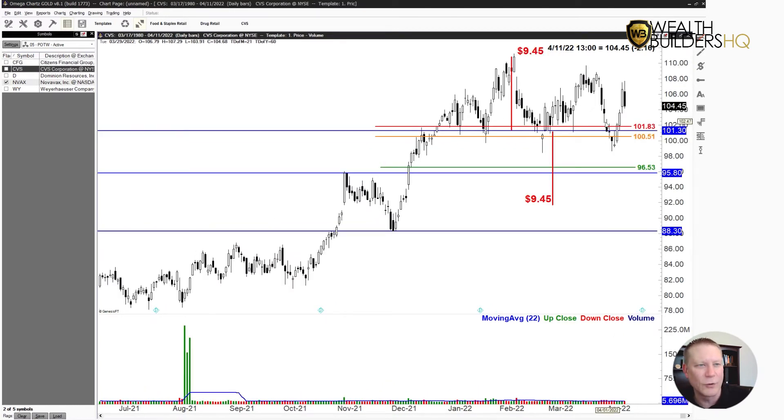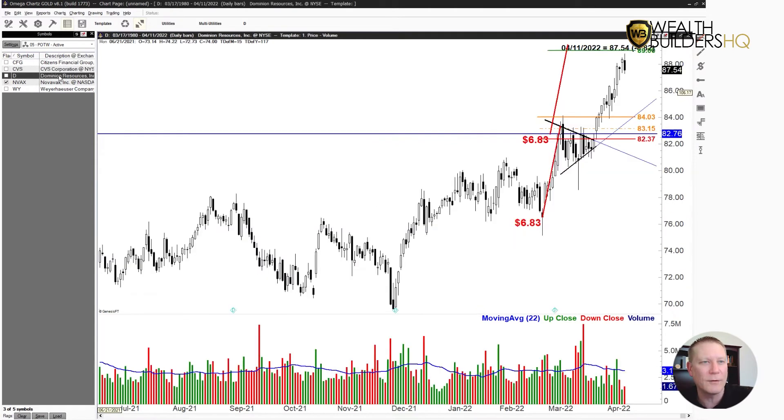CVS is one that was a head and shoulders. I even said very clearly that even if it breaks the neckline, because it had dropped those three days so fast, I'm going to wait for it to come back up because that fall is so far, so fast that it's likely to retrace some. And sure enough, I'm glad I didn't get into this when it hit the entry point — that's kind of what I was expecting. I decided to hold off, which was thankfully a good decision. Still waiting on it — we'll see what happens.